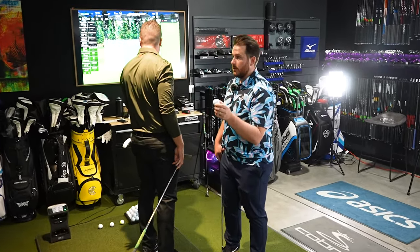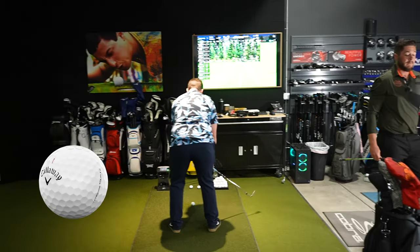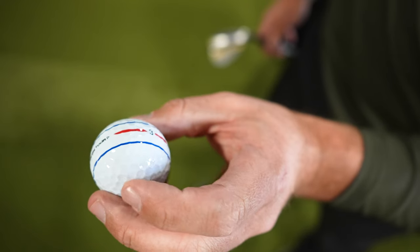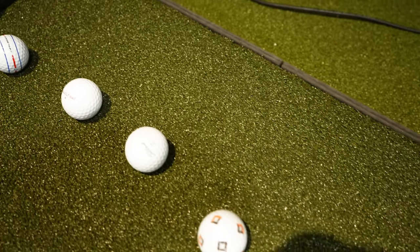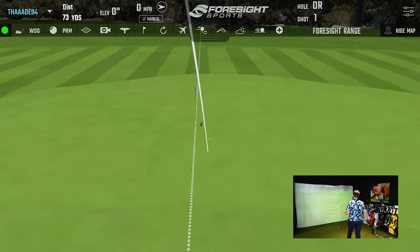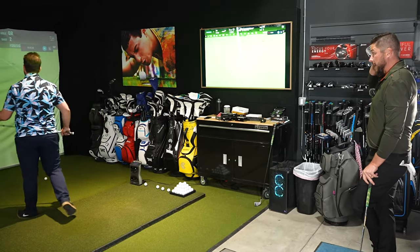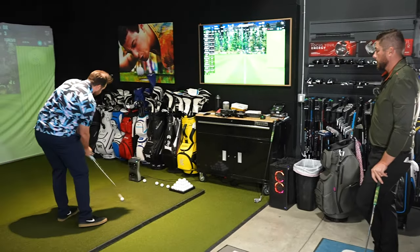Chrome Tour X for me — the full 360 triple track system is my favorite alignment technology and probably my favorite for putting. Last one is the LA Golf — this was the surprise of the bunch, the fact that it made the top five being brand new to the golf ball market. I think they've made a mistake in their pricing though — they're too expensive for not being significantly better. They're as good as the others, but they're not 30% better to justify the price.